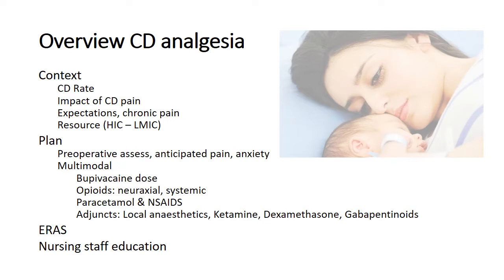We'll then delve a bit more and give definition to preoperative sessions, multimodal analgesia, and specifically focusing on neuroaxial analgesia, as well as basic simple analgesics like paracetamol and non-steroidals. We'll touch on ERAS principles and then end with nursing staff education — very important team members.